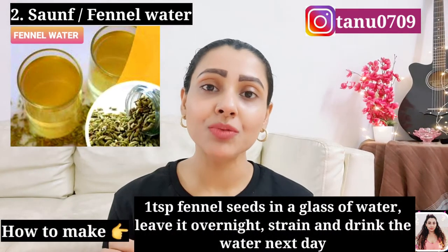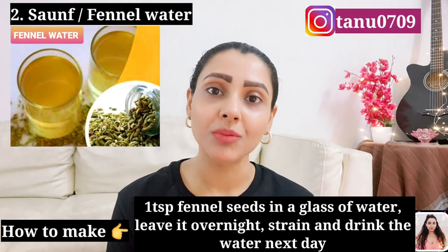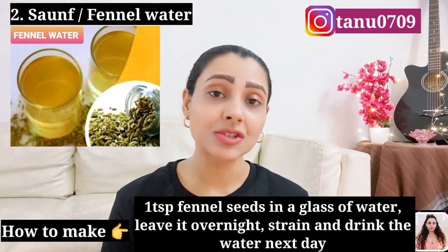Fennel seeds are a traditional way to combat indigestion and bloating. Fennel has some diuretic properties that help in detoxifying you, and detoxing has been closely linked with weight loss. Fennel seeds are also effective in boosting your metabolism. To make the drink, add 1 teaspoon of fennel seeds into a glass full of water.